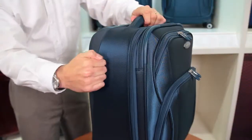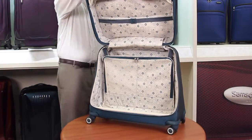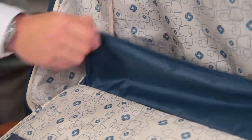A full honeycomb frame offers excellent protection on all sides of the case. The spinner garment bag offers free-standing, on-hanger packability with several compartments here, here, and here for accessories.